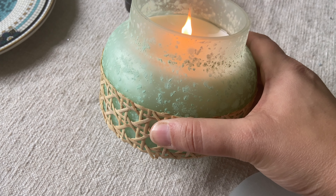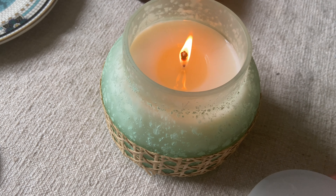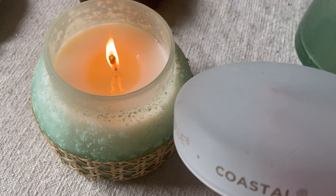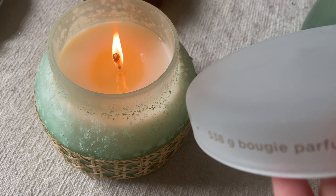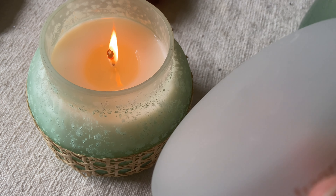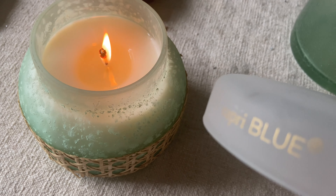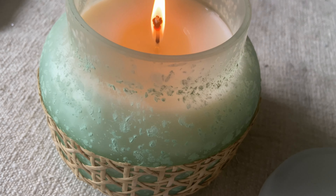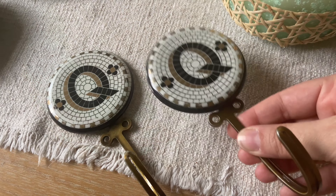From Anthropologie, I picked up this gorgeous candle - I absolutely love the packaging. It comes in a glass jar and has this beautiful colour. It's called a Capri Blue candle. It smells absolutely divine and I absolutely love the size of the candle. Gorgeous.